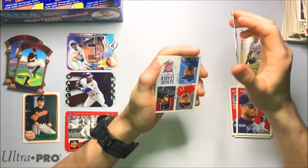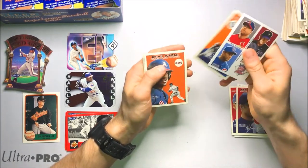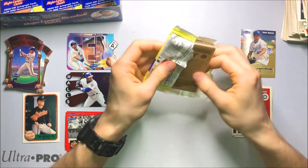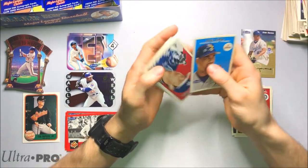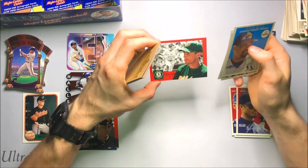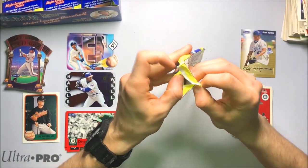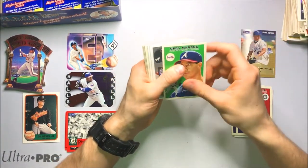Here's another Who to Watch insert. Sosa, McGwire, Williams. Here's an A-Rod. Something's in here — Dividends, Ben Greve. Another Dividends card — very nice. Kerry Wood. Another something in here — Greg Maddox. I like how there's an insert in every pack; it's always exciting.